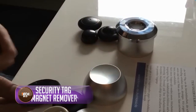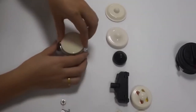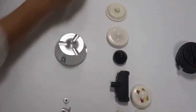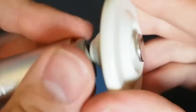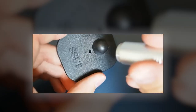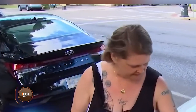Do you find those security tags attached to store items annoying? They are actually used to prevent theft and only come off by using a remover. Surprisingly, these security tag magnet removers are available on a well-known Chinese e-commerce website. This little device, weighing only half a kilogram and measuring a mere three inches, might seem harmless but could cause big problems for businesses. It can be easily bought online, and because of its size, it's easy for shoplifters to slip into their pockets, remove tags from items in store, and steal without anyone noticing.